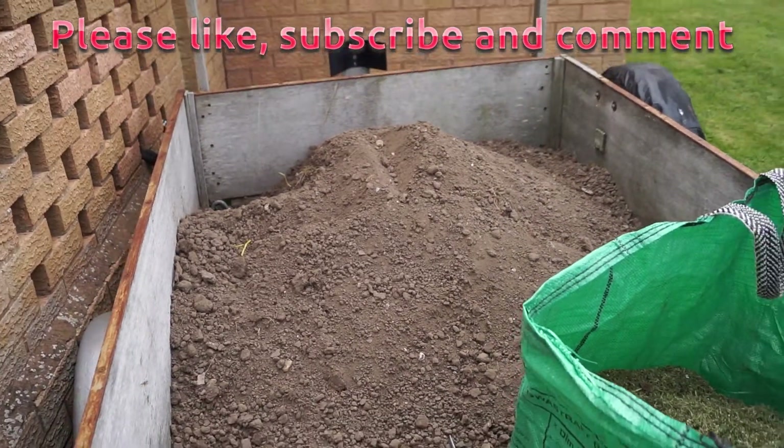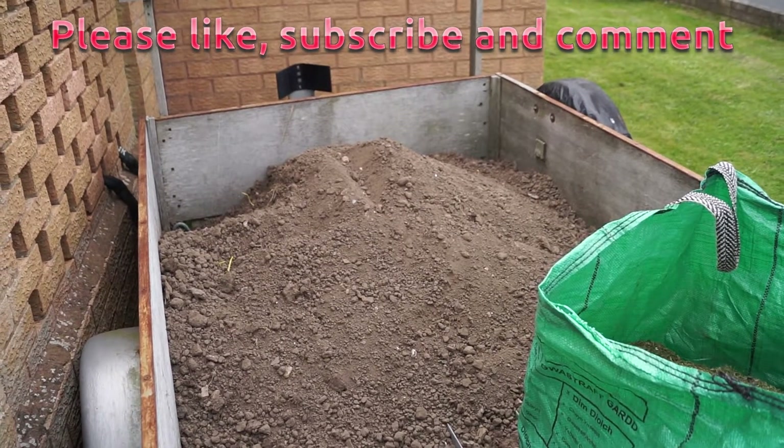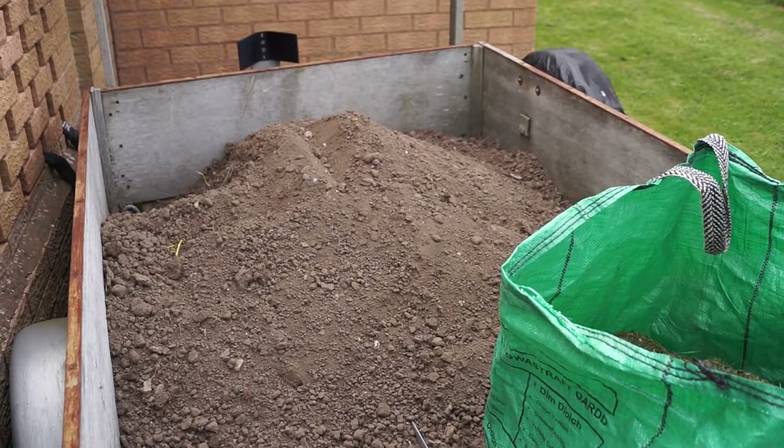We're getting there - it's looking good. The trellis is up and I'm going to work on the other trellis today. Thanks for watching, thanks for tuning in.